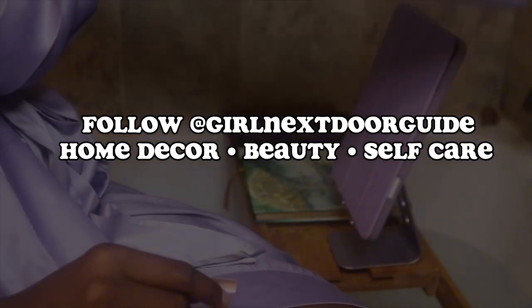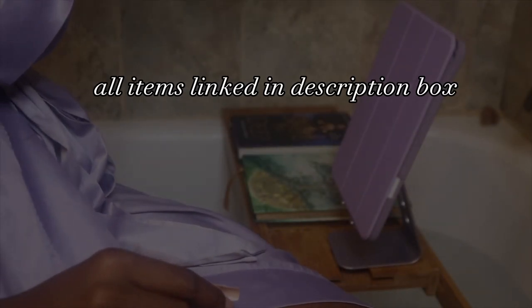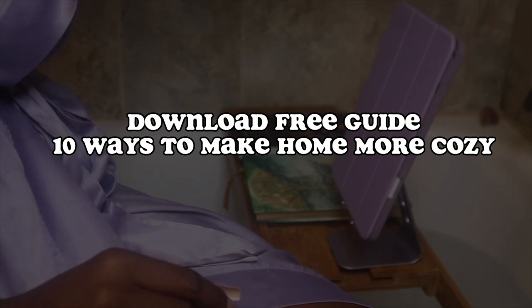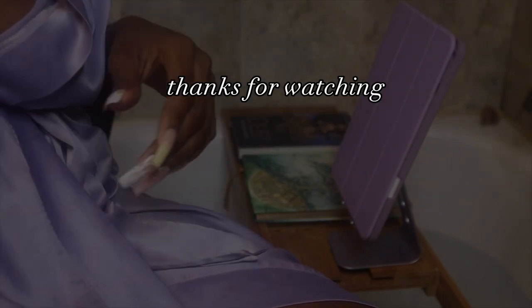Thank you guys so much for watching. Make sure to follow my new home decor and beauty page and to download my free guide down in the description. Thanks for watching.